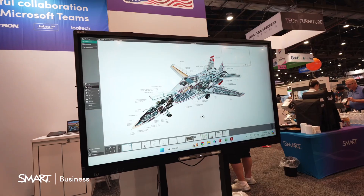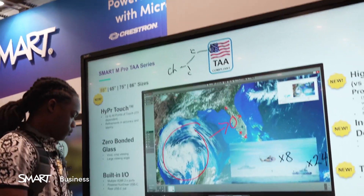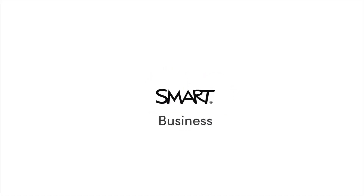But the other really important thing to note is that they have TAA compliant solutions, which is really fantastic, especially in that fed gov space. It's very difficult to find TAA compliant interactive boards in this landscape in this day and age, actually.